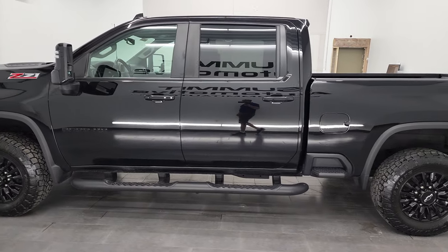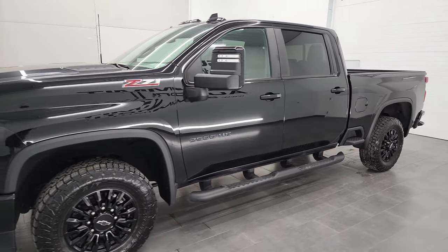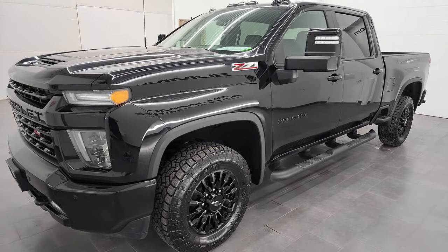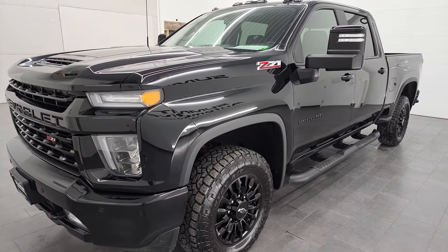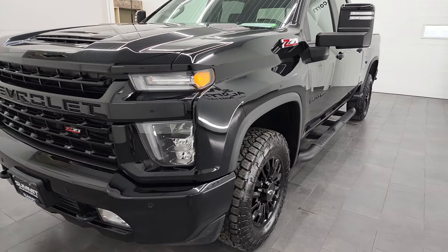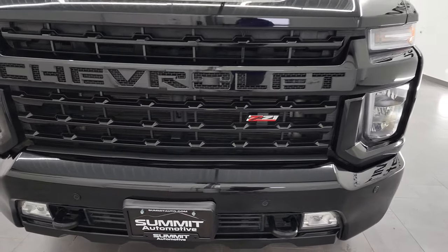This 2021 Chevy Silverado 2500 has the 6.6 liter V8 gas engine. This truck has been fully safetied and inspected by our service shop per the state of Wisconsin inspection process. It has a fresh oil and filter change, all the fluids have been checked and topped off, and this truck is 100% ready to go.